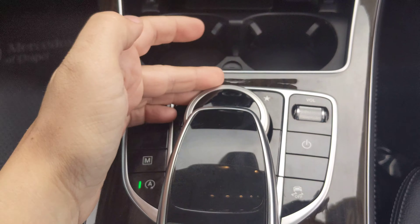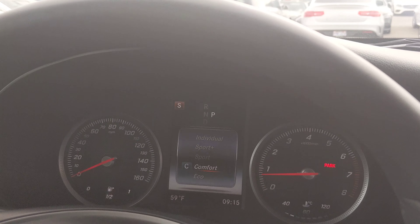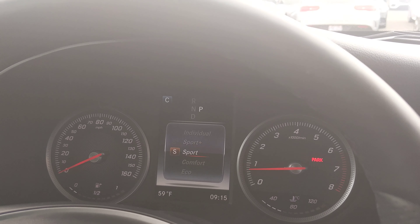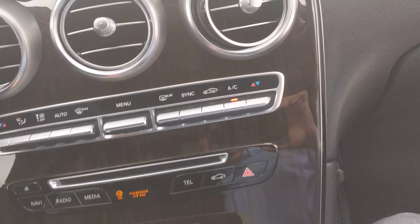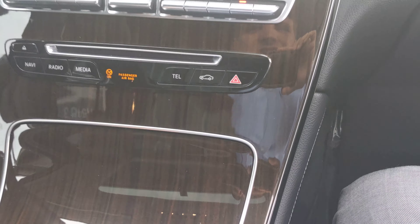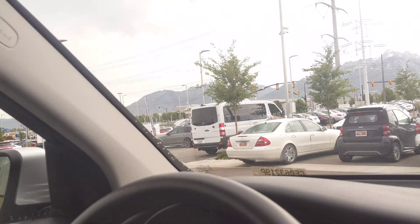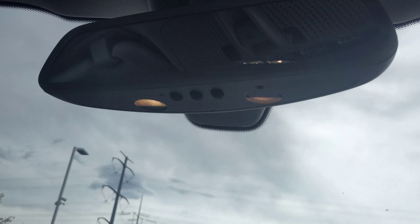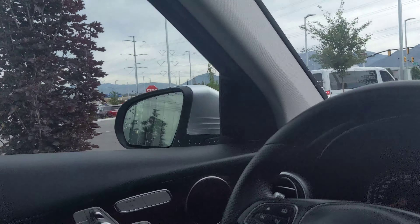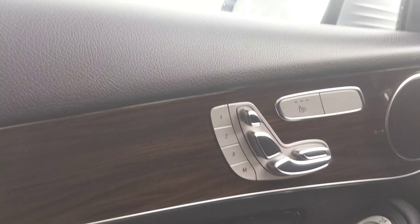The multimedia package gives us a larger screen up here and a touchpad down low with a scroll wheel. Your dynamic controls — sport, sport plus, eco mode, and so on and so forth. This is real wood underneath the lacquer, and it looks amazing.